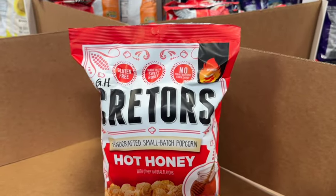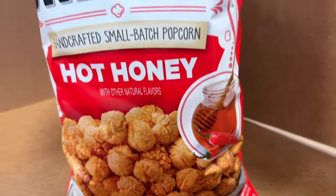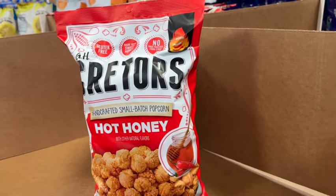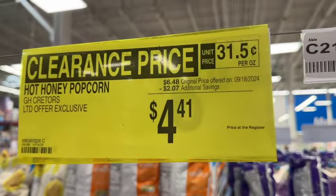14-ounce bag Cretors Handcrafted Small Batch Popcorn. This is hot honey, gluten-free, made with sweet honey, no high fructose corn syrup, medium heat. Originally $6.48, take $2.07 off. Clearance price: $4.41.